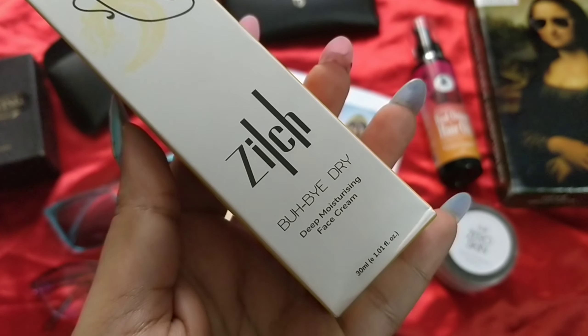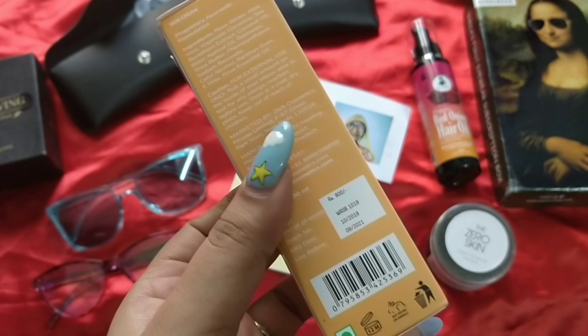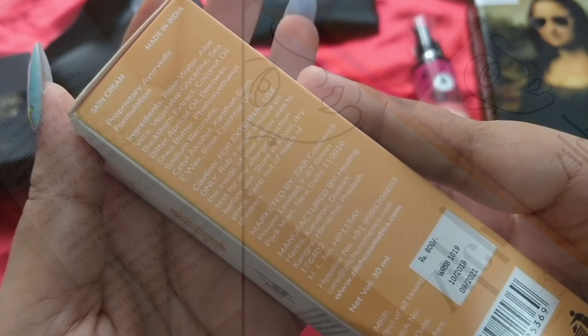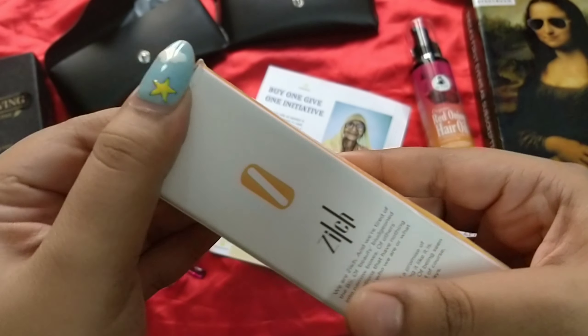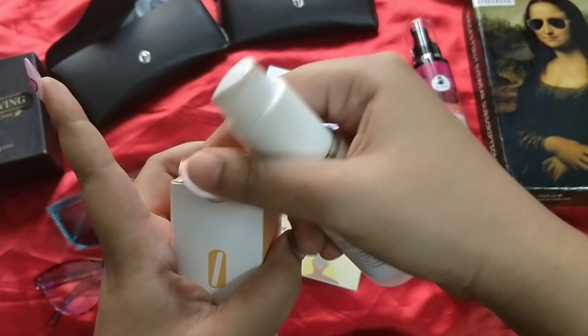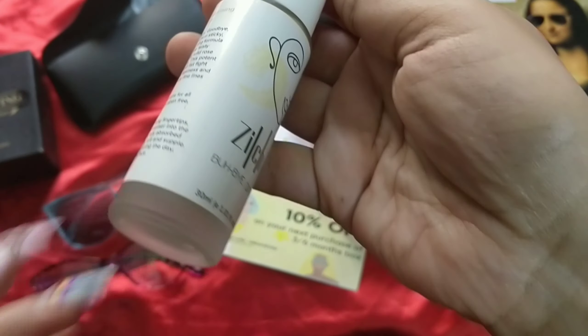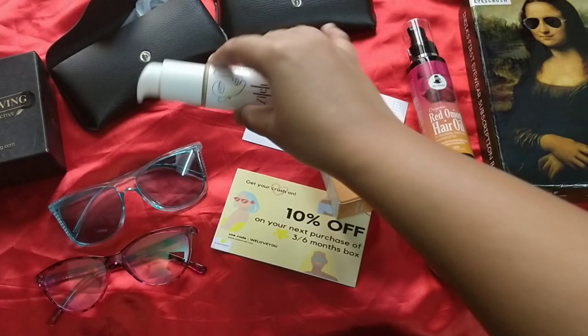The next one is from the brand Zilch — it is the Bub Dry Deep Moisturizing Face Cream. You're getting 30 ml of the product and the price is 800 rupees. It's a very luxury packaging and a completely made-in-India brand. It has rose water, aloe vera, sea buckthorn, coconut, bitter apricot, beeswax, and more. I like the packaging definitely. It has a pump dispenser. It's not too liquidy but not like a dry cream either — it has a nice herbal-like fragrance. They call it non-greasy, but I don't think it's 100% non-greasy. I like the frosted glass packaging and this is the first time I'm testing out the brand Zilch.